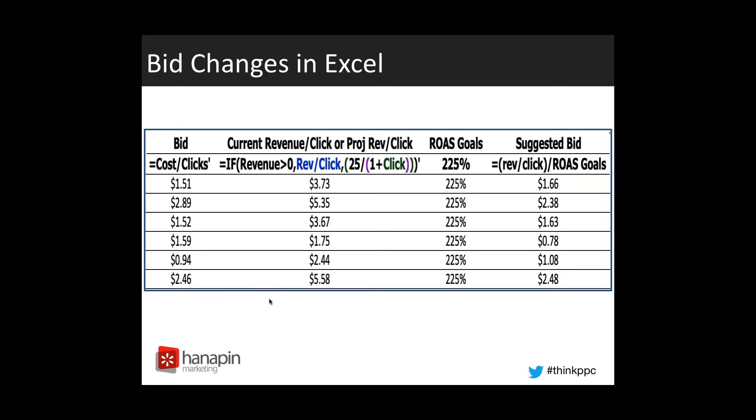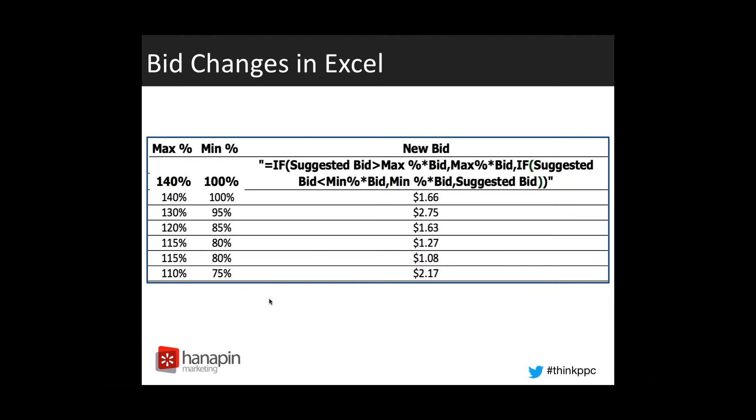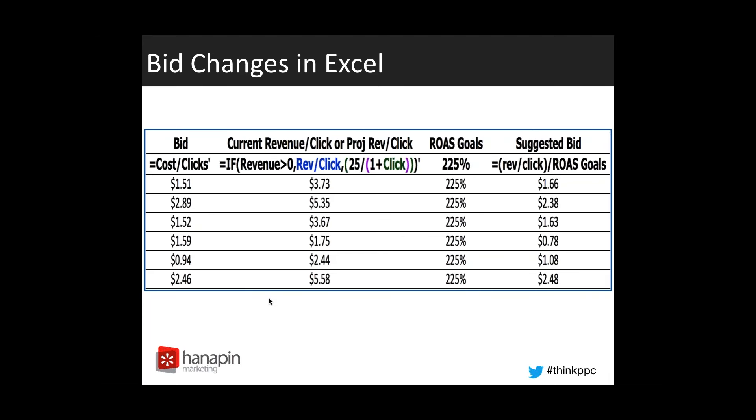The second formula shows how to project a revenue per click when there is no revenue attributed for a keyword. That 25 in the formula would be an example of an average order value. You would use your average order value divided by one plus clicks — essentially making the assumption that the next click that comes through gets a sale at the average order value, and then coming up with a suggested bid from there. What we're really doing is coming up with a number we can put into the suggested bid column, using it more often when there is revenue attributed and a little bit less often when there's not.